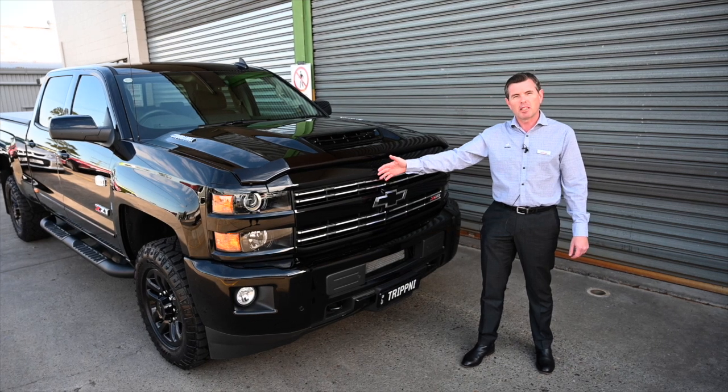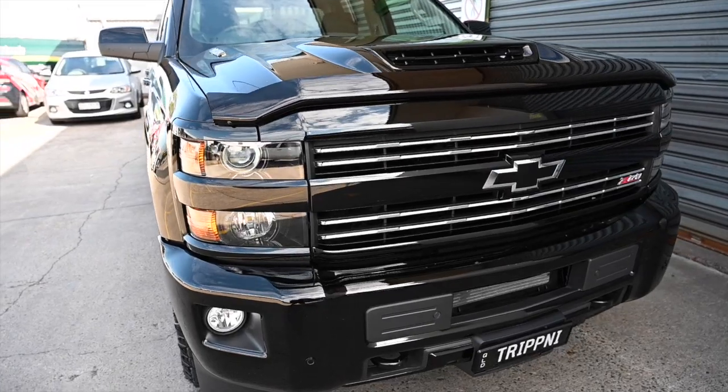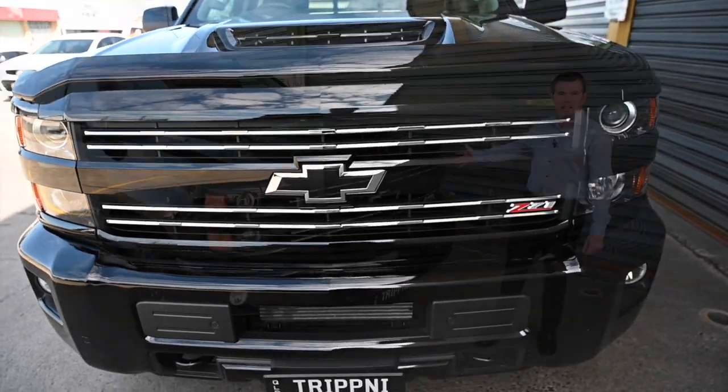This Silverado 2500 is the Midnight Edition. The Midnight Edition comes with the color-coded bumpers. You can see these recovery hooks down here as well, and color-coded grille and menacing front end.